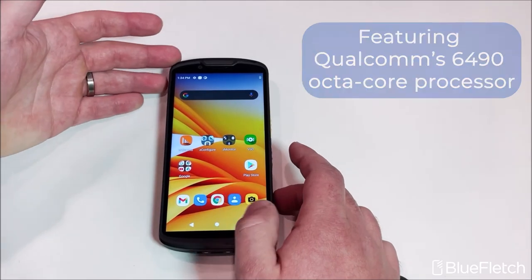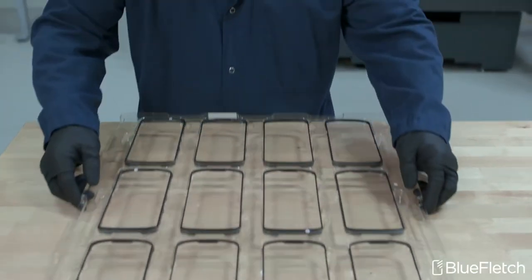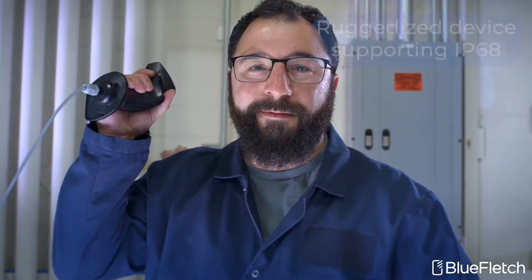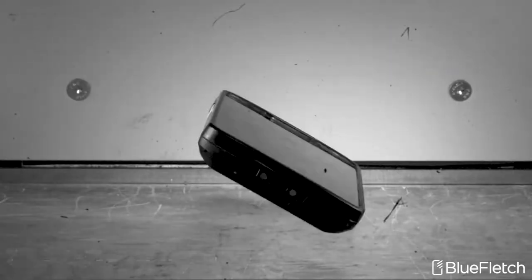This device comes with Qualcomm's next-generation processor. Zebra implemented a new manufacturing process to make sure that this device is more rugged, supporting IP68, but also thin and light.